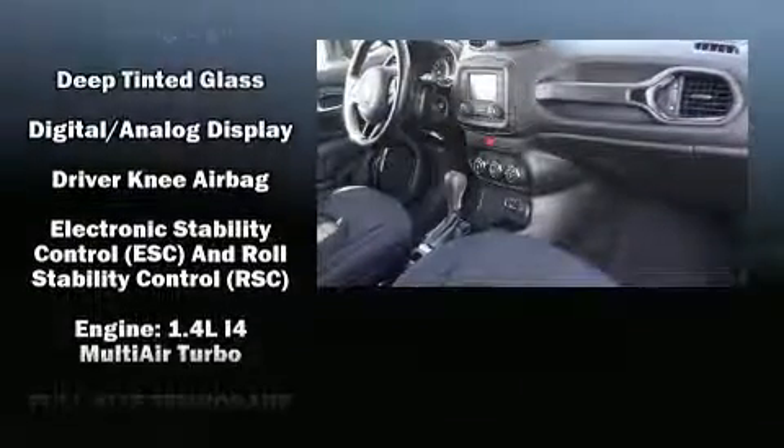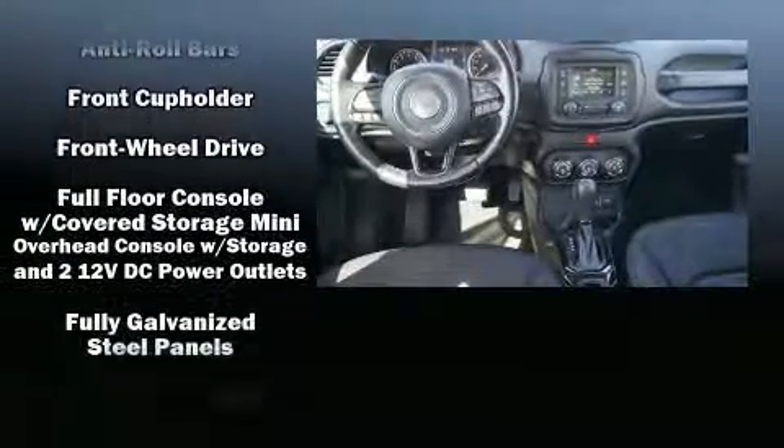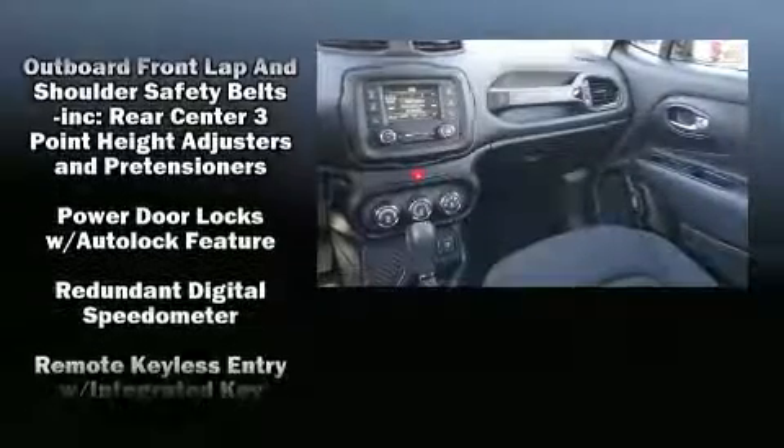Jeep infused the interior with top shelf amenities such as a rear window wiper, a tachometer, a leather steering wheel, fully automatic headlights and much more.